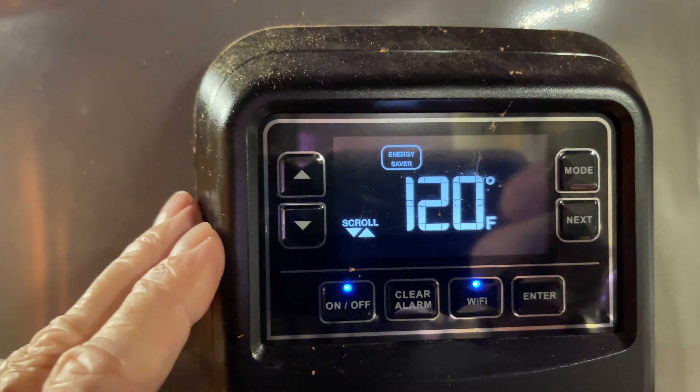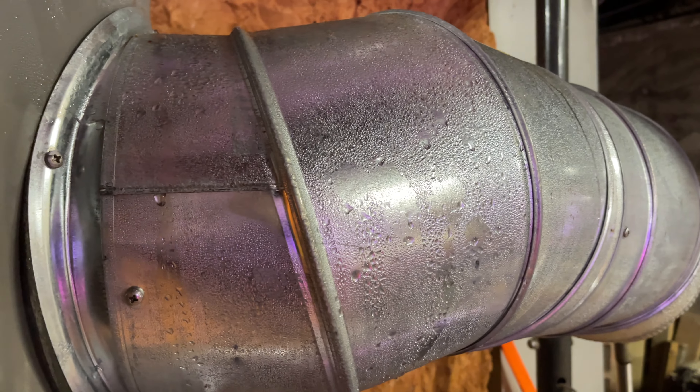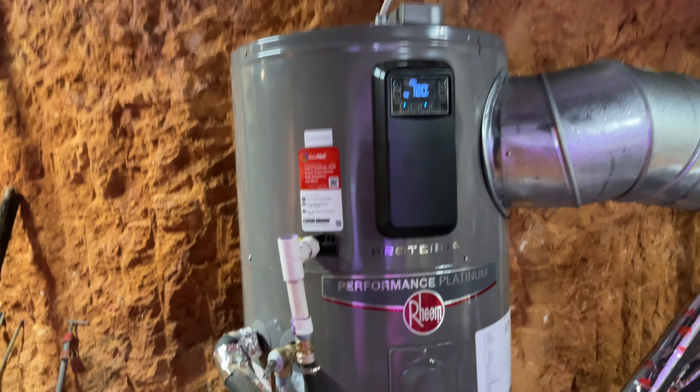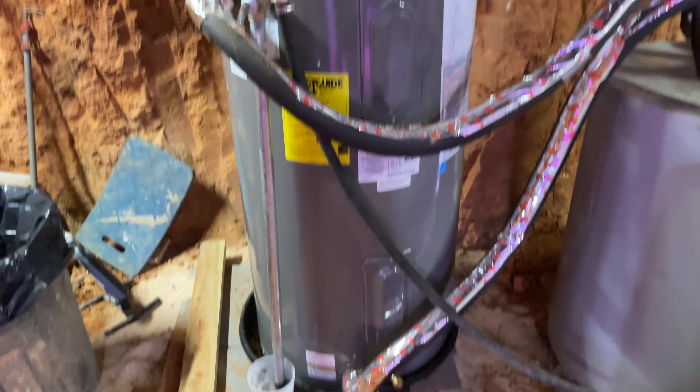You can tell when the heat pump's running because this discharge duct gets cold and it blows cold air out. We ran it and it worked great — positive impact on our power bill. No issues.